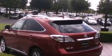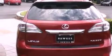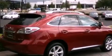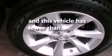Its top features and packages include the premium package, air conditioning with automatic climate control, cruise control, a leather-wrapped shift knob, 19-inch alloy wheels, a rear spoiler, front fog lights, a low-tire pressure indicator, an auto-dimming rearview mirror, and this vehicle has fewer than 21,000 miles on the odometer.